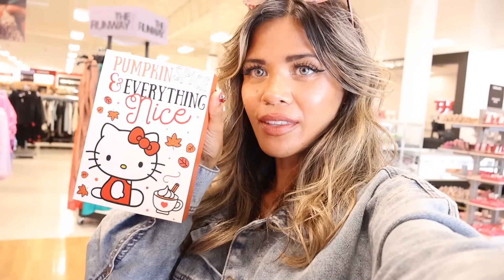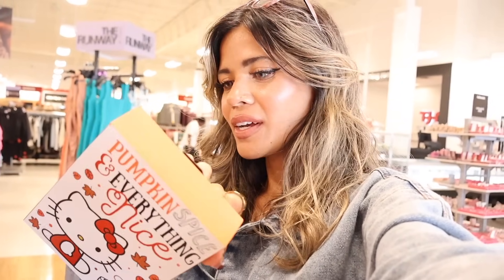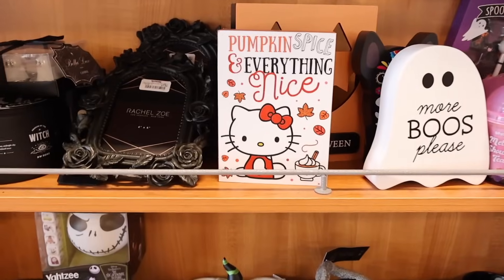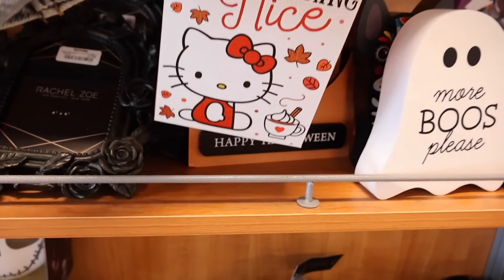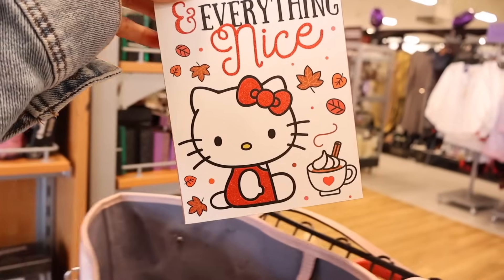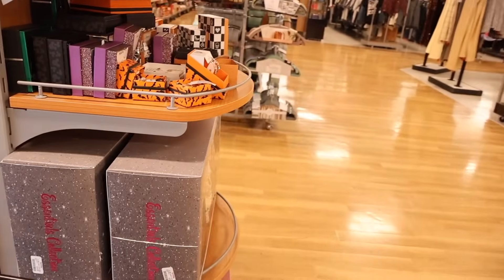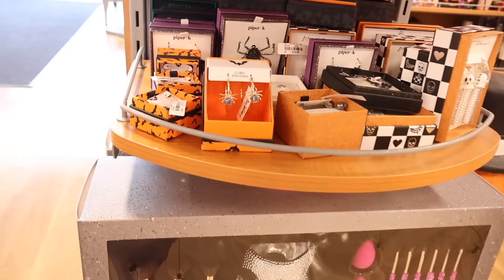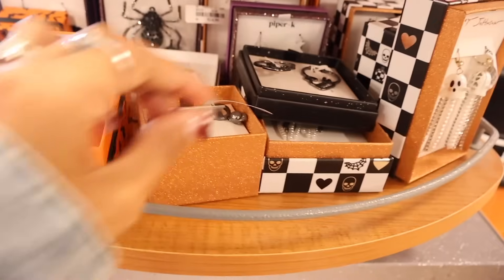I can't wait to share my outfit — it's seriously so cute. Right when I walk in, look what I found: a 'Pumpkin Spice and Everything Nice' sign, and this one is only five dollars! Comment down below if you plan on getting it. They usually put the best stuff in the front. They also have spider earrings and really cute gold earrings.